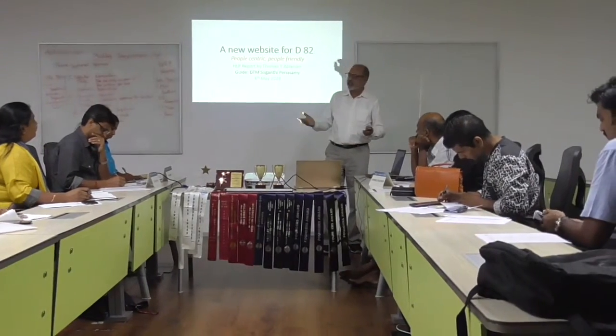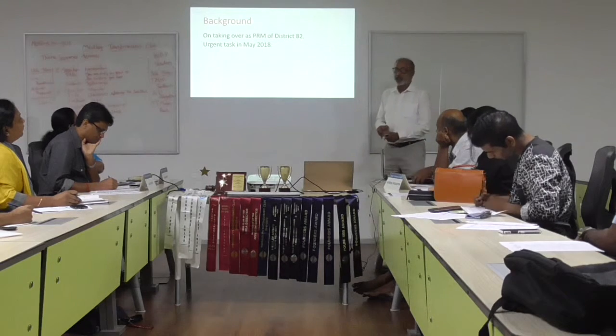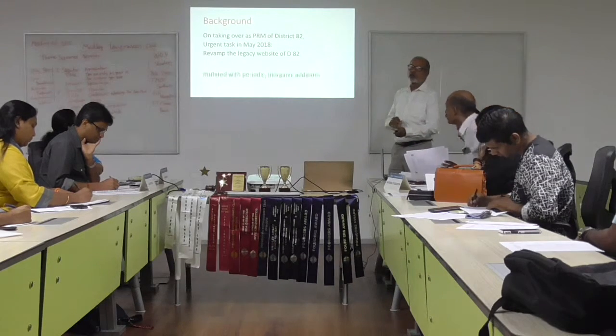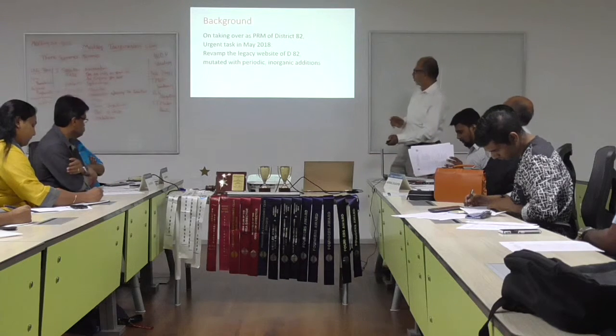Thank you, good afternoon dear Toastmasters. I would like to present a case study of what you have already heard about. To give you a background: when I took over as the PI manager in May last year, I realized that the first task for me was to revamp the legacy website.